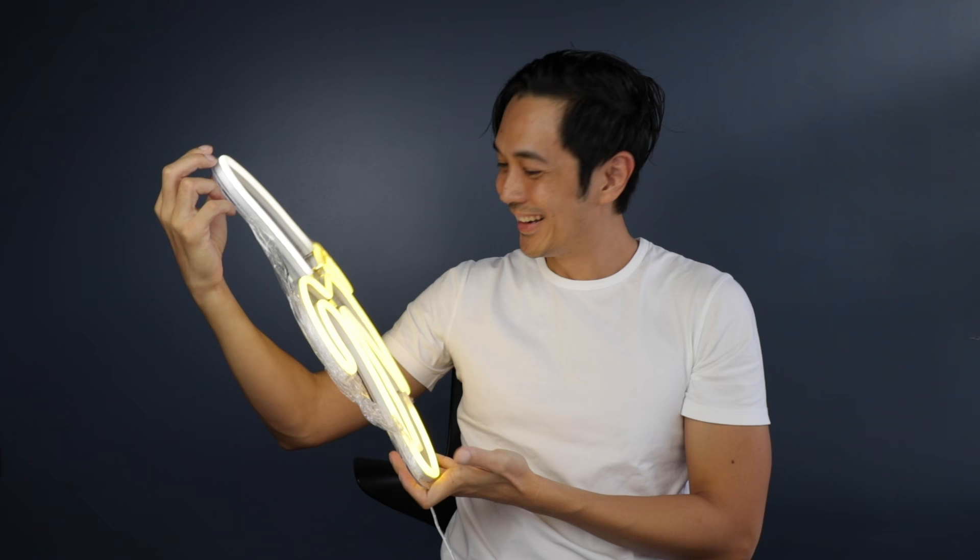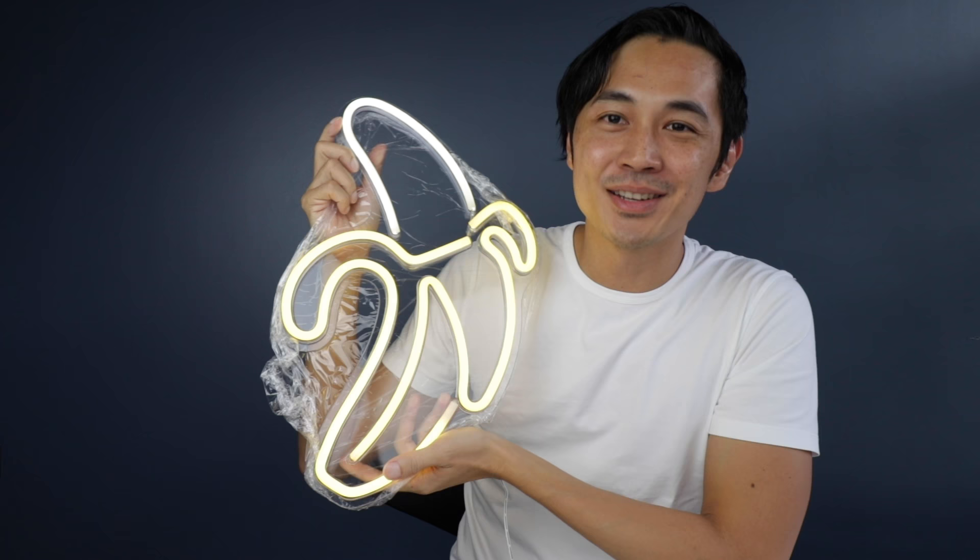This is for Chris, my Christmas gift. This is because she loves bananas so much, so I bought this for her.